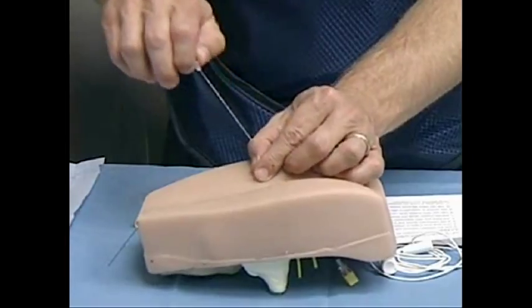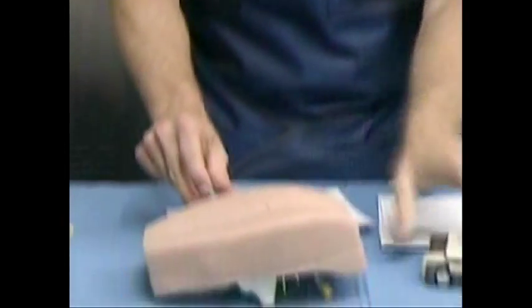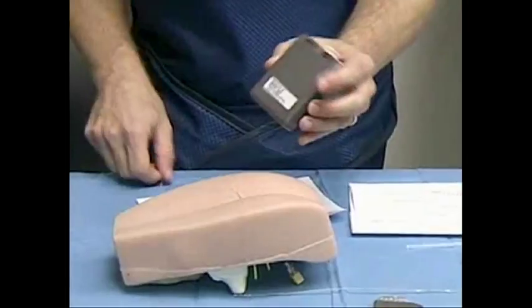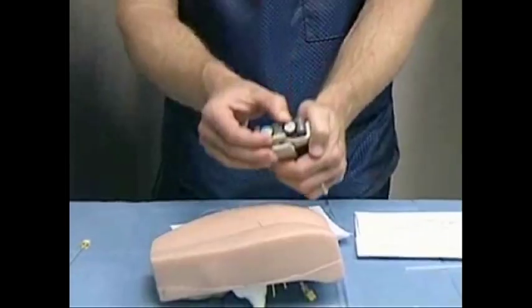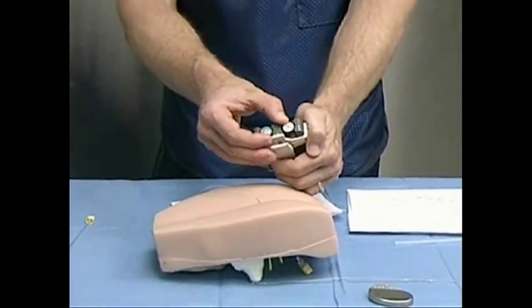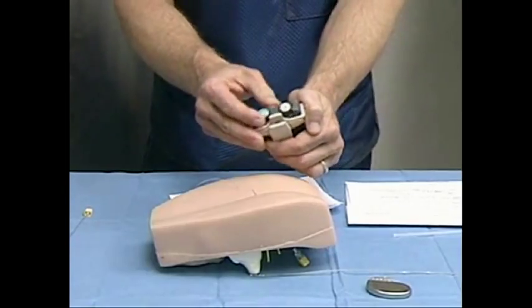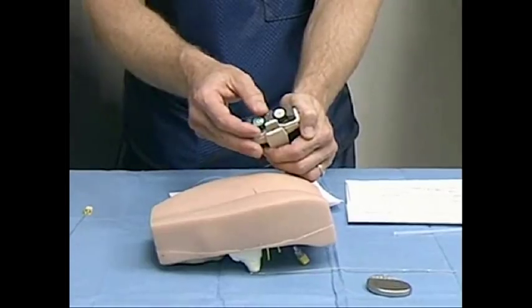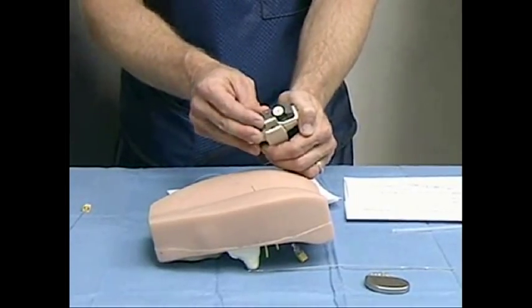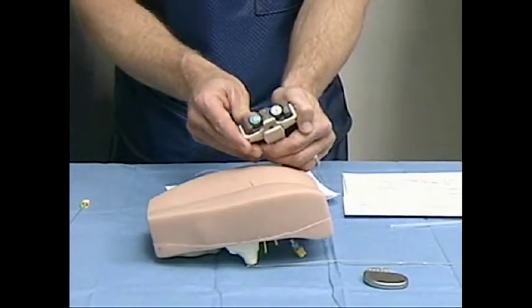He will actually remove the needle, and this temporary wire will then be taped and allow us to attach it to this box. When you go home, you'll have it turned on — there will be a stimulating volume, and you have to adjust it so you just barely feel it. Patients will often describe feeling it in their vagina or their rectum depending on their sex. We want just a slight tapping sensation — that's often when we get the best results.